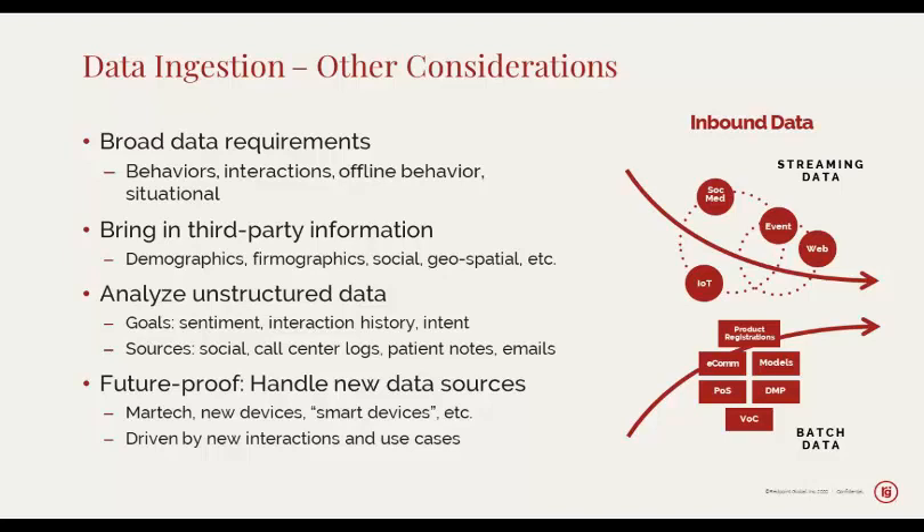For customer sentiment, interaction history, and intent, extract and analyze data from unstructured sources — this is an important one. If the only thing you're touching is well-organized data, you may be missing things like social posts, call center logs, or patient notes in healthcare systems. Understanding what information might be locked up inside those unstructured sources is very important. And part of future-proofing your customer interactions is to make sure you can quickly add new data sources — whether that's more touchpoints, new devices, smart devices, or something we can't even anticipate right now.